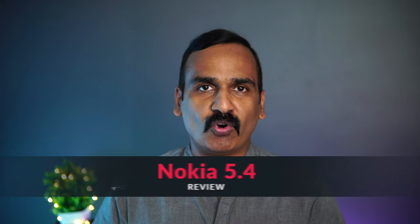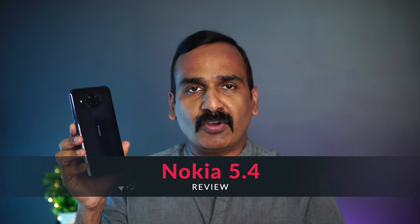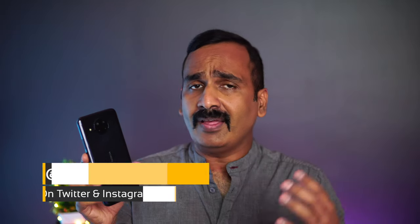Hello friends, welcome to Techniq. This is Normal here, and in this video we're going to do a detailed review of the new Nokia 5.4. Nokia 5.4 is the latest budget offering from Nokia in India, priced starting at 13,999 rupees. You get a Snapdragon 662, 48 megapixel quad camera, 4000 mAh battery, a 6.39 inch HD+ resolution display, and a stock Android experience under the Android One platform.